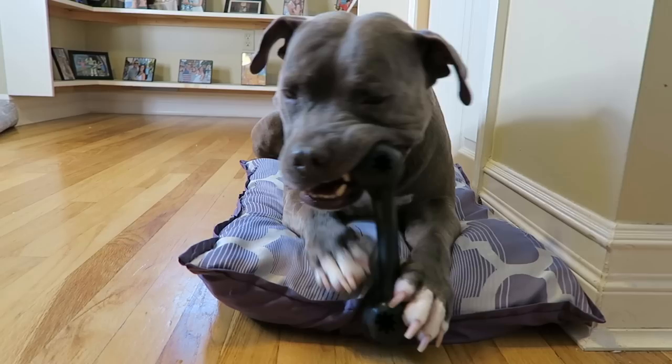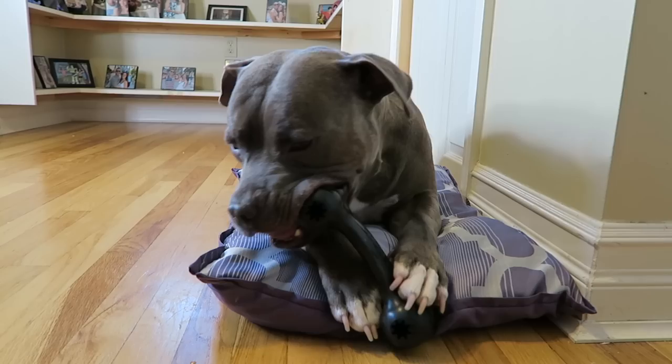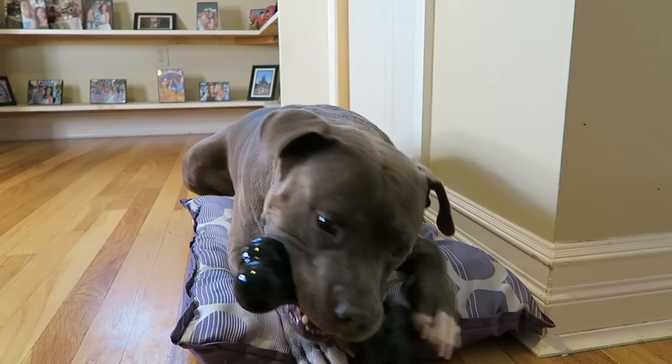That was a big bite — this one is making me a little nervous; I feel like he's just going to rip that bone part right off. But still good — still holding together. Good job, Jax. And good job, Kong — well made.